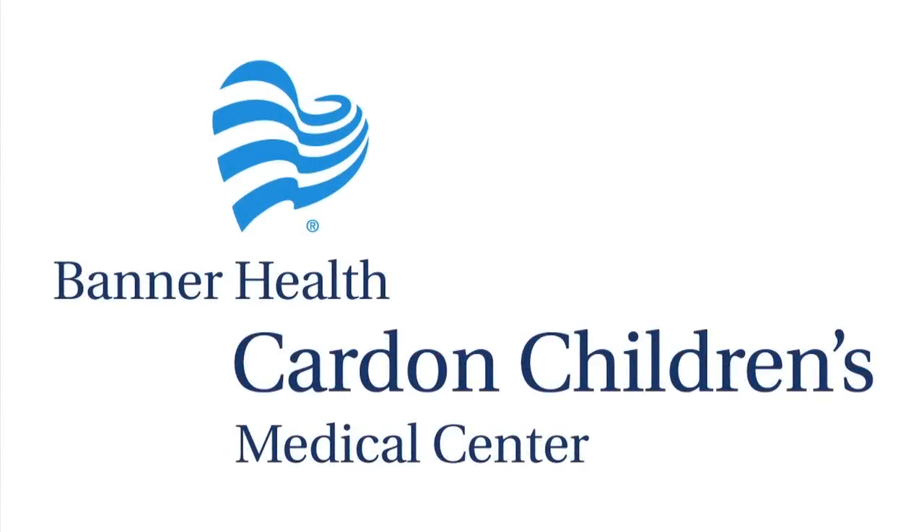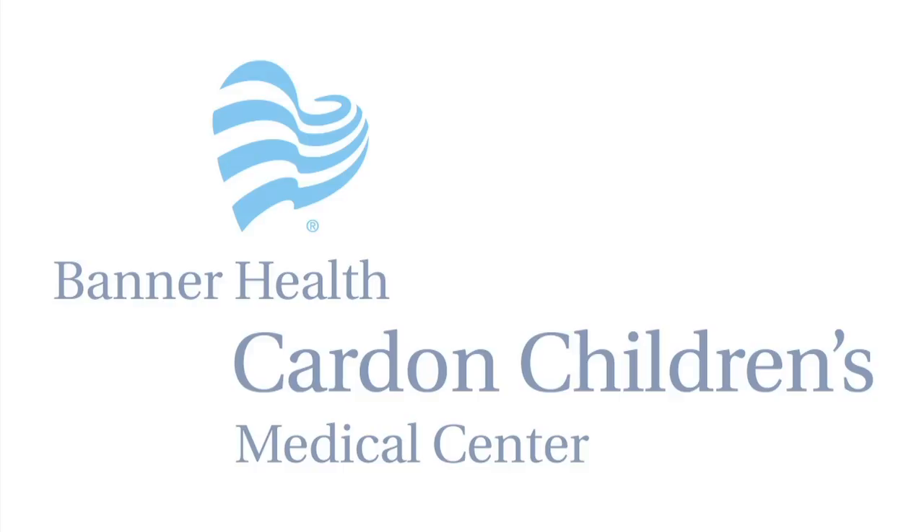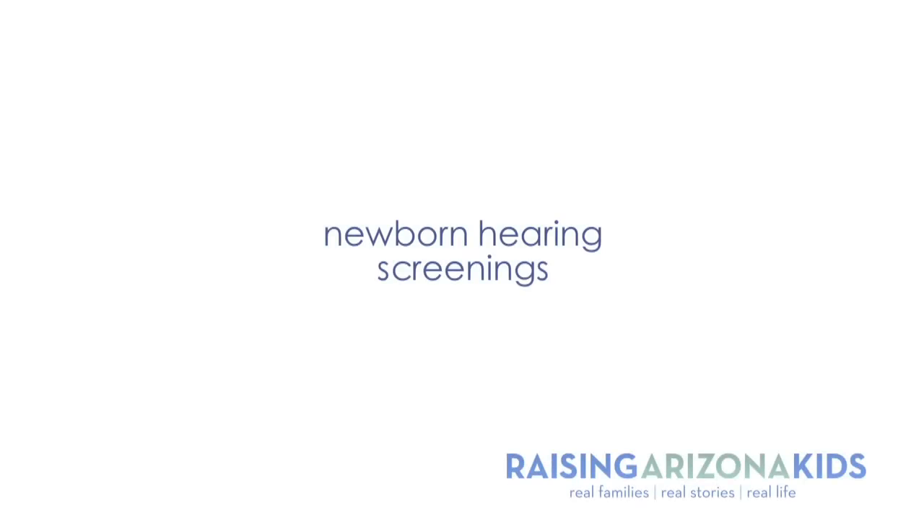Cardin Children's Medical Center, providing comprehensive pediatric care for Arizona's families. With the advancement in technologies and the ability to identify waveforms of the brain in response to hearing, we can now screen all normal newborn infants for the small number of children who are significantly affected by congenital hearing loss.